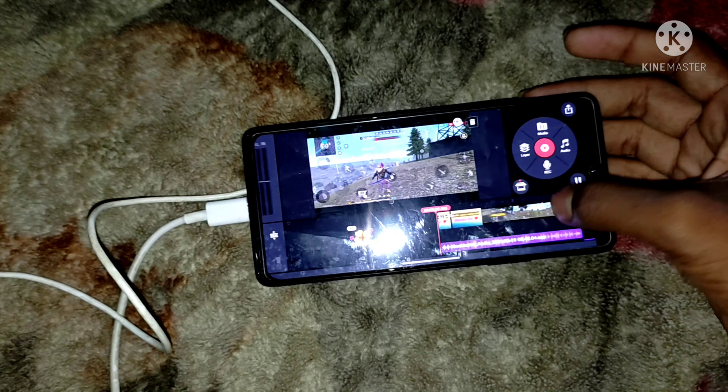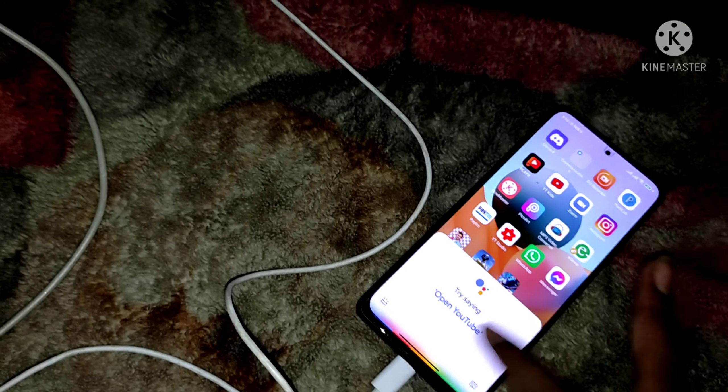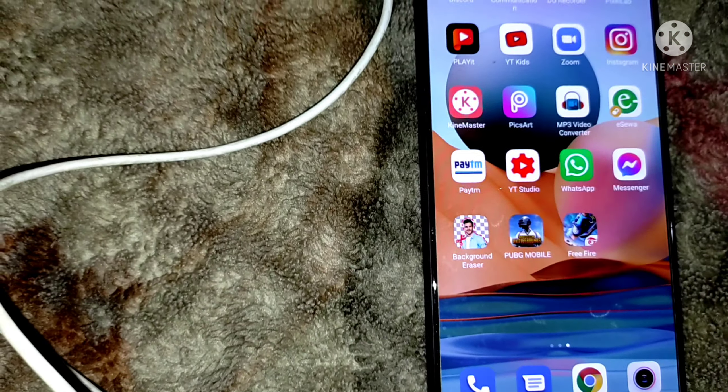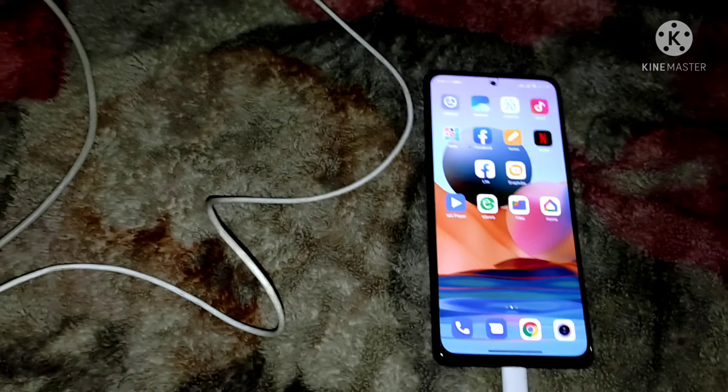I can see Free Fire — it's a game that has a lot of players and is a big game. I can do the whole editing and use background erasure. This is my whole setup and it's a great setup.